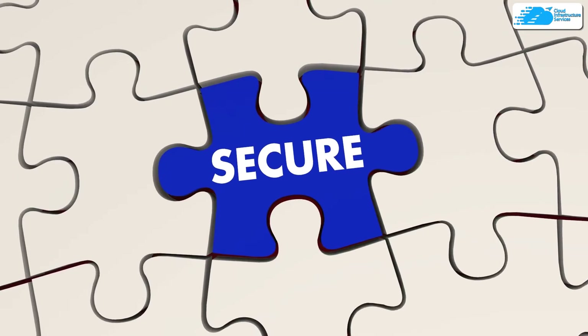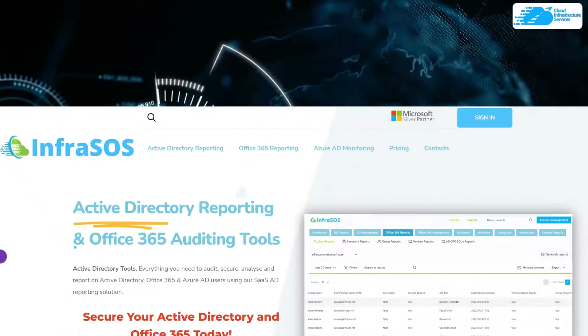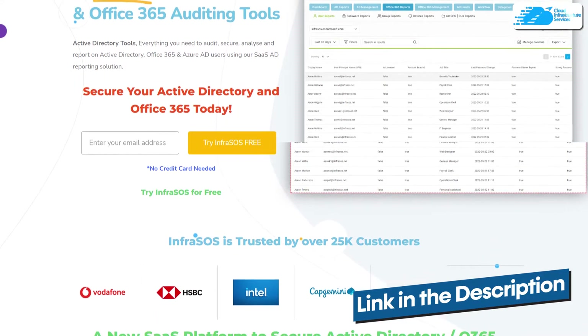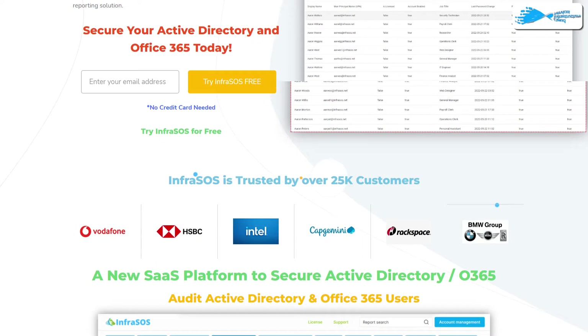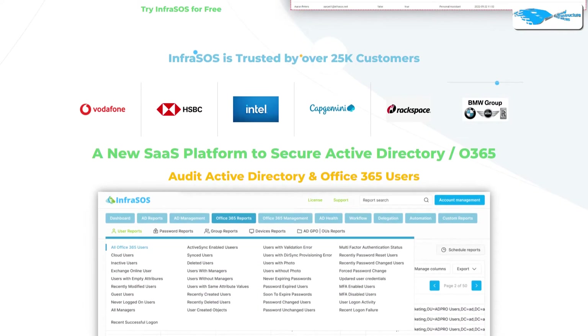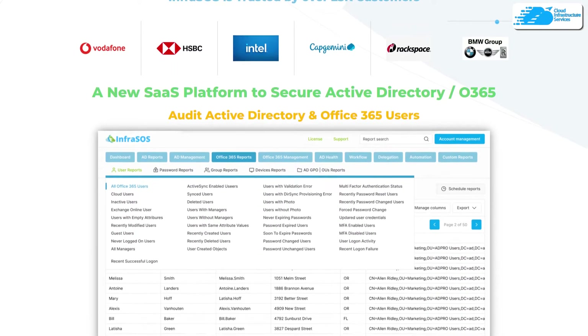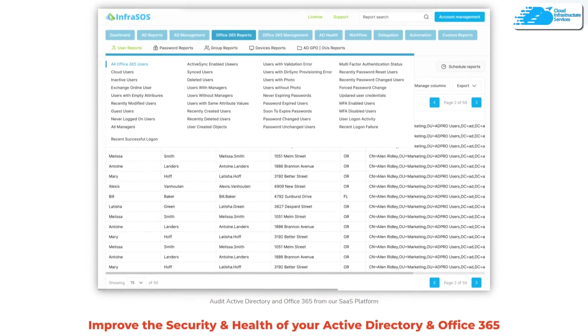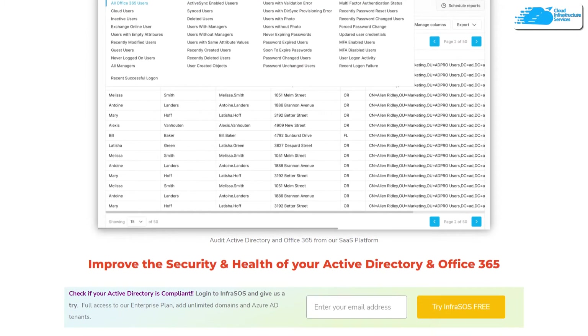Make sure to check out the link in the description box for the Active Directory and Office 365 auditing tool known as Infrasos. Infrasos helps users confirm their Active Directory and Office 365 users are compliant and secure from any potential cyber attacks. The link to Infrasos will be in the description box.